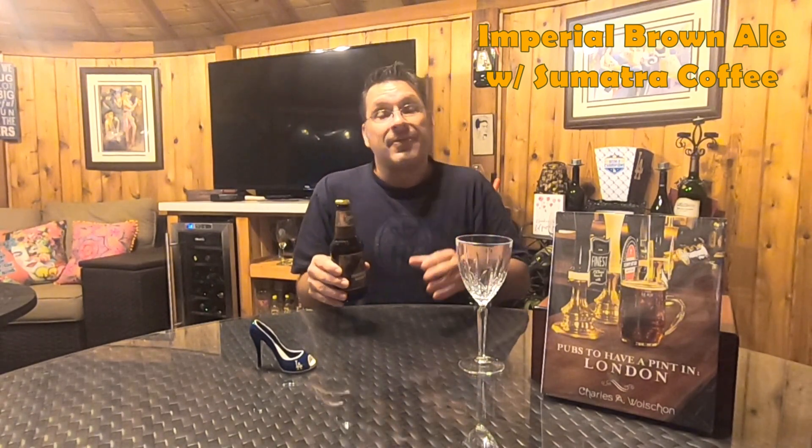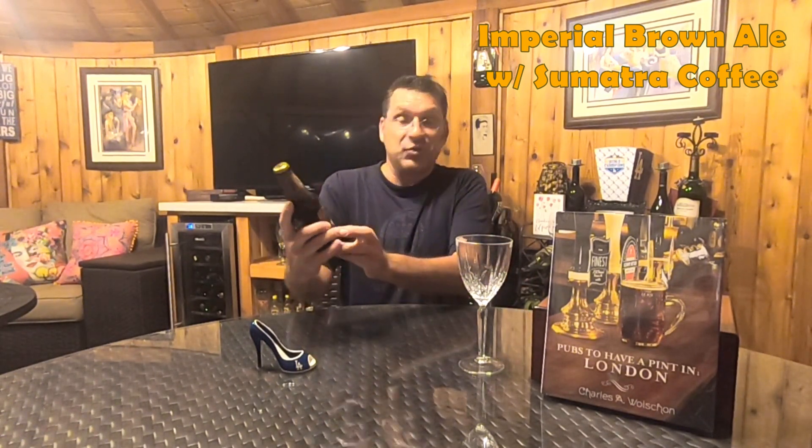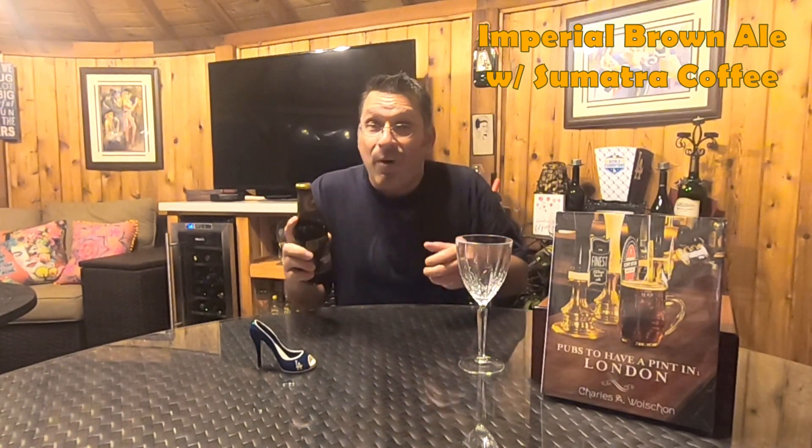On tap for this episode, we are tasting and reviewing a limited release beer from Founders Brewing, located in Grand Rapids, Michigan. The beer is their Underground Mountain Brown — an imperial brown ale brewed with Sumatra coffee. After brewing, they age it in bourbon barrels for one year, and they actually age those barrels underground in caves beneath Grand Rapids — which is presumably where the 'underground' name comes from.